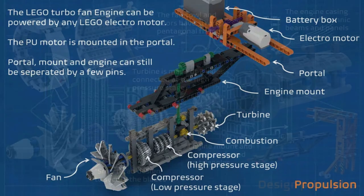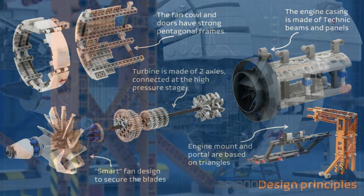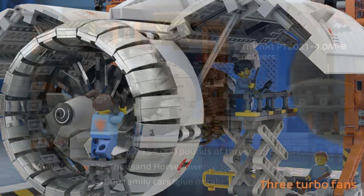There is so much detail and technical bits in this build that it makes for a really interesting project, and if it does become an Ideas set, it's certainly one that we would consider picking up. But what do you think of the build?